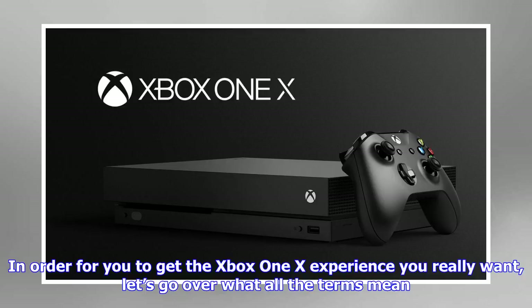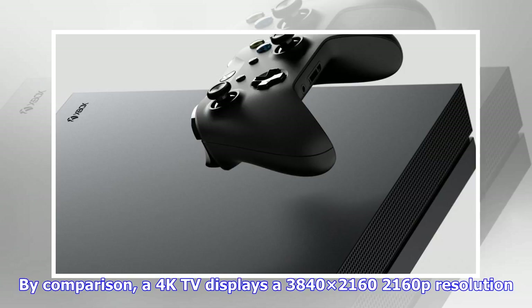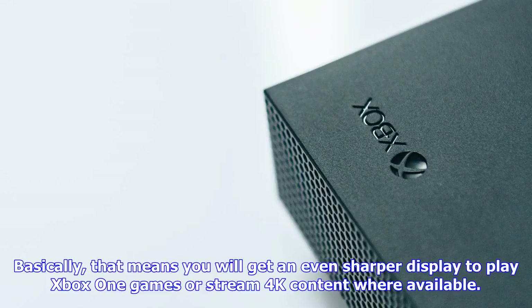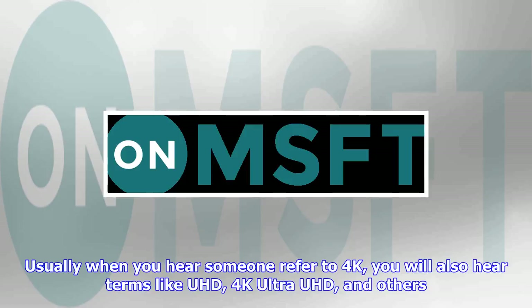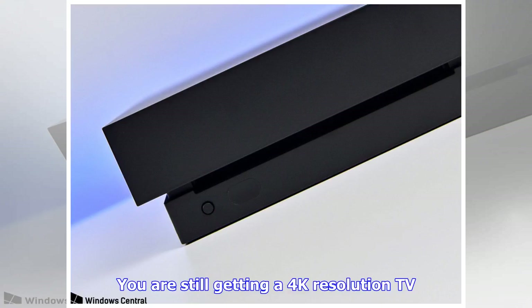4K — simply put, 4K means that you are viewing the highest resolution currently available. If you have a 1080p TV, you are viewing a 1920x1080 resolution. By comparison, a 4K TV displays a 3840x2160p resolution. Basically, that means you will get an even sharper display to play Xbox One games or stream 4K content where available. Usually when you hear someone refer to 4K, you will also hear terms like UHD, 4K Ultra UHD, and others. These terms still refer to 4K — it's more just buzzwords to get you to buy a particular brand 4K TV. You are still getting a 4K resolution TV.